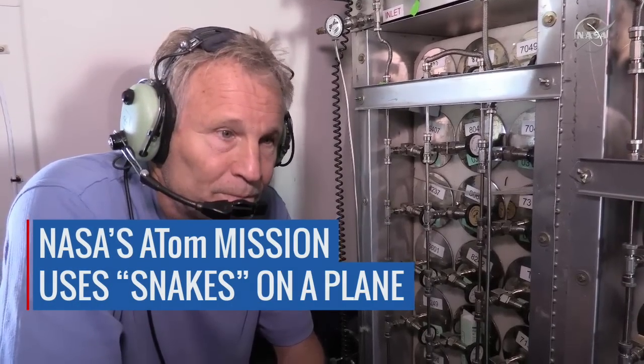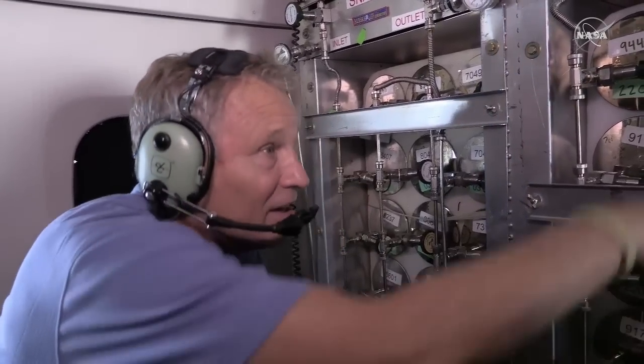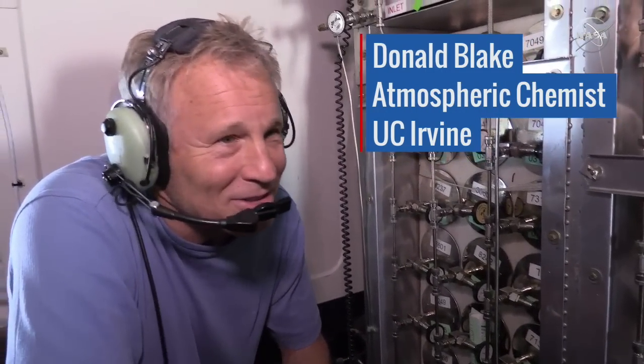We have seven snakes loaded — seven snakes in the belly. It started back in the 80s, and I think it's because of this sort of serpentine-looking tubing. Some grad students came in one day and said that the cans were snaked up. So they've been called snakes ever since.